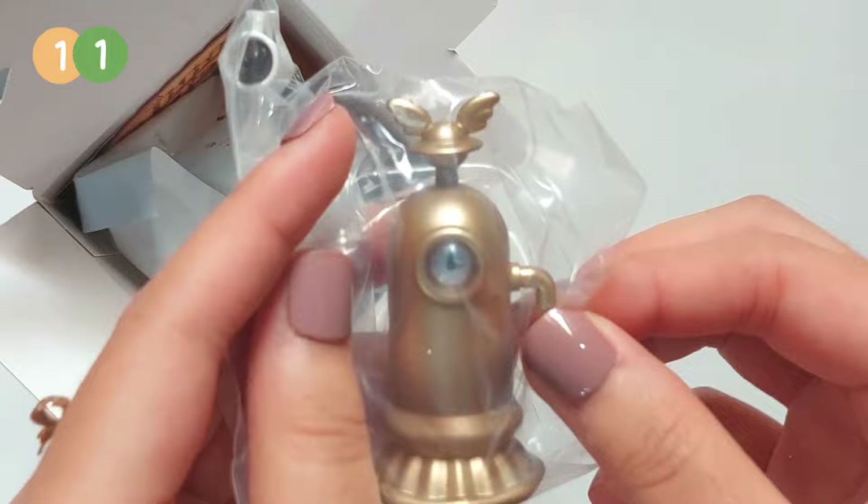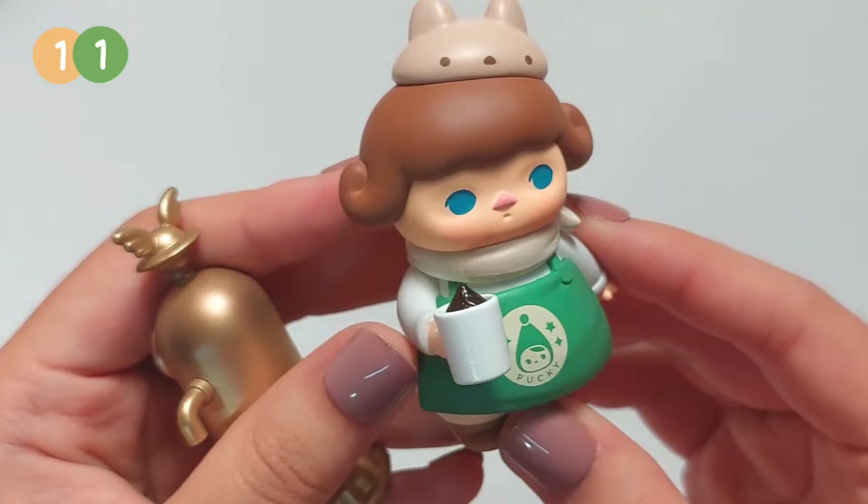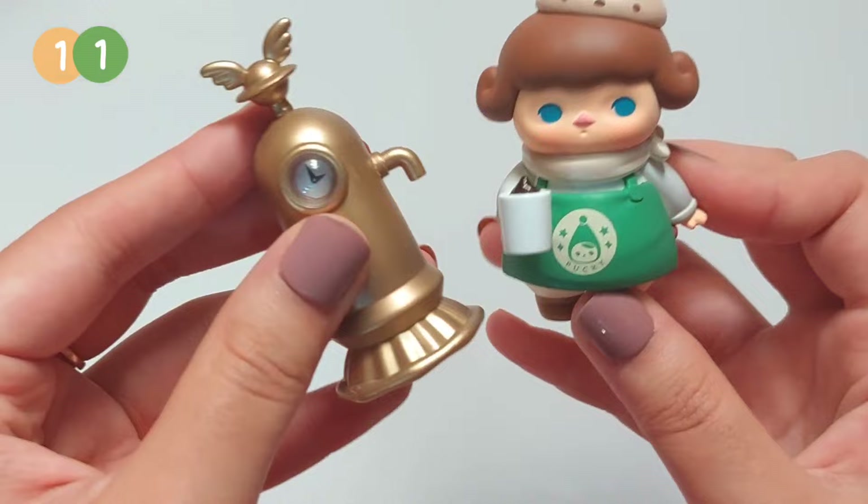I don't know what this accessory is, maybe a coffee-related thing again. Oh, she's cute! And look, she can hold the coffee. Let me check her name — she is Rabbit Barista. Aww! And look, she's taking the coffee from the machine.